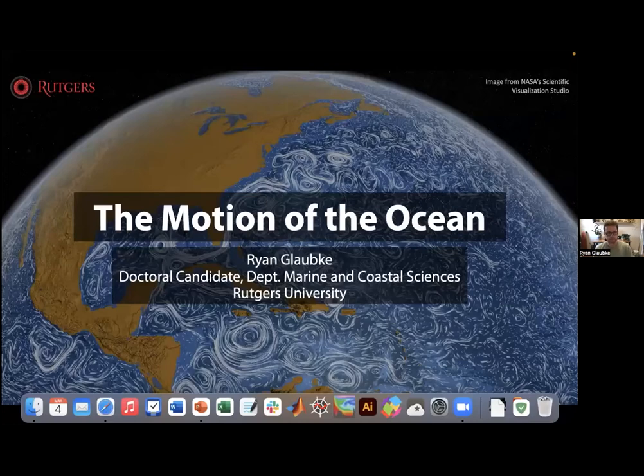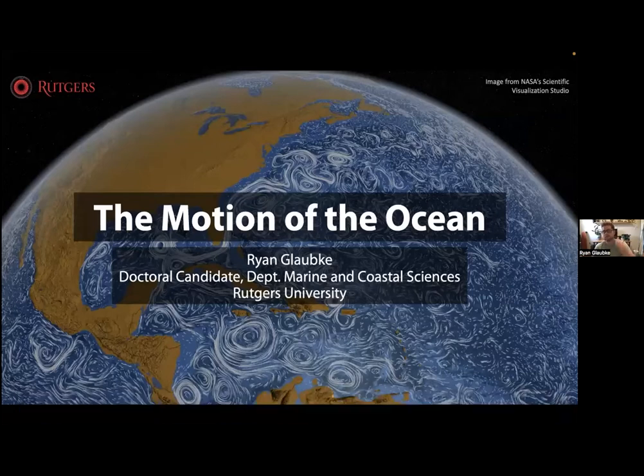Now I would like to introduce our speaker for tonight — Ryan Globke, who will be talking to us about the oceans. Ryan, go ahead and take it away. Thanks Ria, and thank you all for tuning in and participating in trivia and crafts. This is actually my first late night — it seems like a fun time, and everyone at the museum does a great job putting this together. I wish we could be doing this in person, but I'm excited to chat with you today about ocean circulation — quite literally, the motion of the ocean.